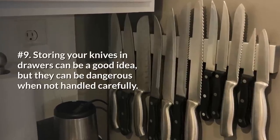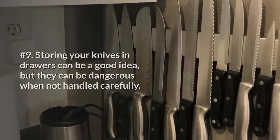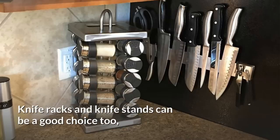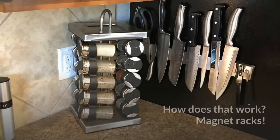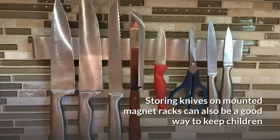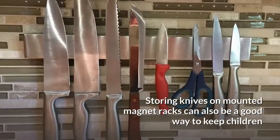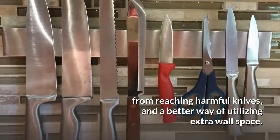9. Storing your knives in drawers can be a good idea, but they can be dangerous when not handled carefully. Knife racks and knife stands can be a good choice too, but a better way to maximize your vertical space is actually mounting your knives to the wall. Magnet racks make this possible. Storing knives on mounted magnet racks can also keep children from reaching harmful knives and is a better way of utilizing extra wall space.